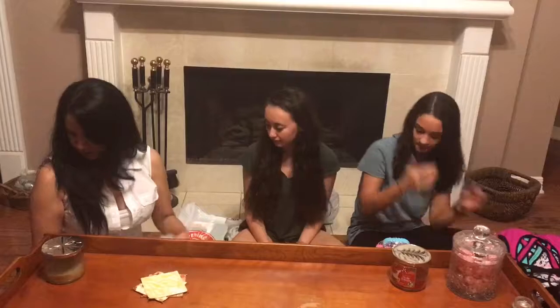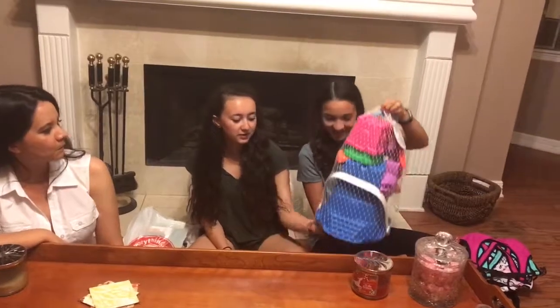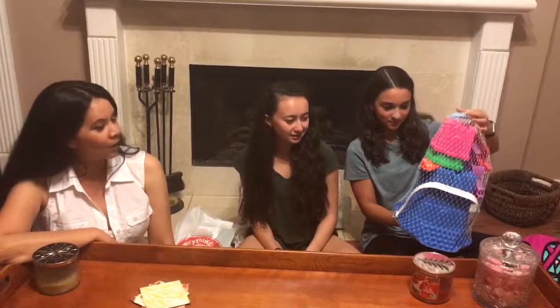Oh wait, we got sandcastle stuff because we're going to the beach tomorrow! Yes, and it'll be Cassie's first time at the beach.